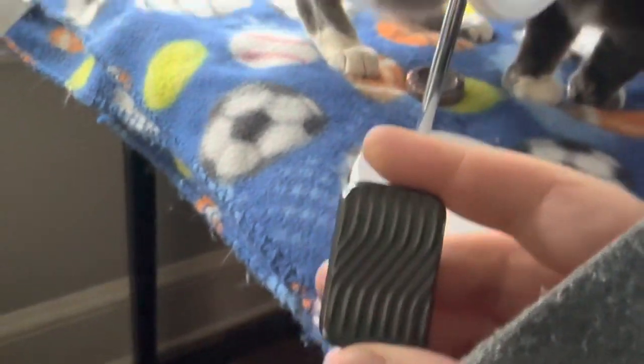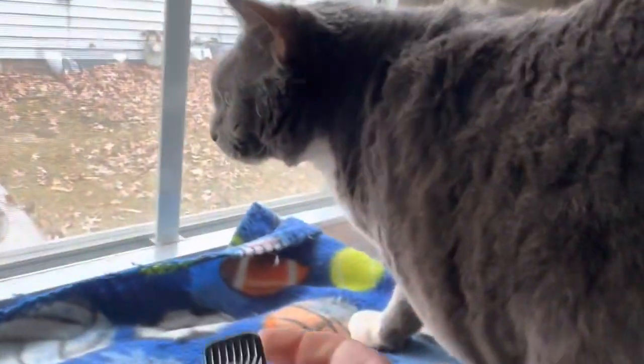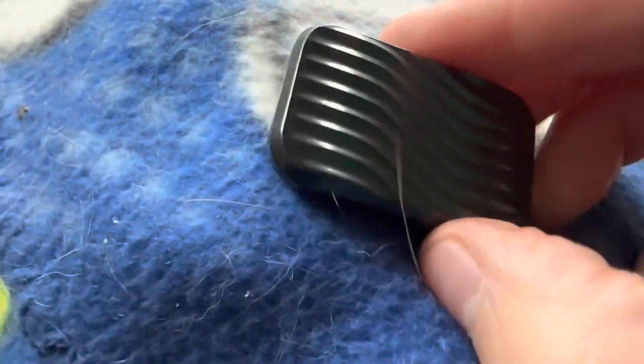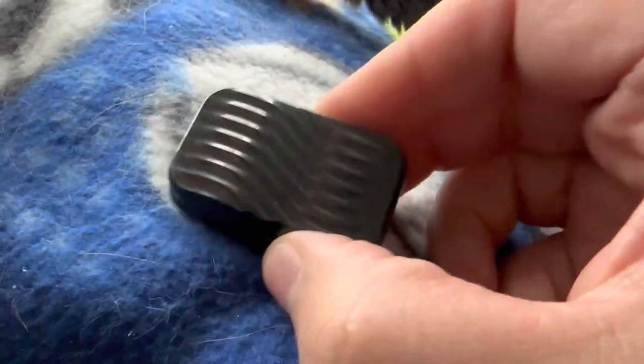Oh shit, almost dropped it! And then I actually did drop it this time — it went down somewhere. Oh no, it's right there. Let me see if I popped it up. Okay, there she is, there she be.